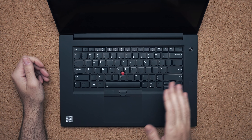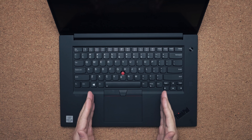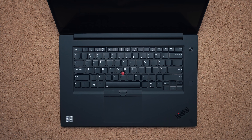The keyboard is exactly the same, the nipple is exactly the same, and it still feels very good. The touchpad is good — it's glass — though I wish it were a bit bigger. They had to limit the space to include the buttons for the nipple, so it's not as accurate and smooth as the Surface Laptop 3, but it's still a very good touchpad.